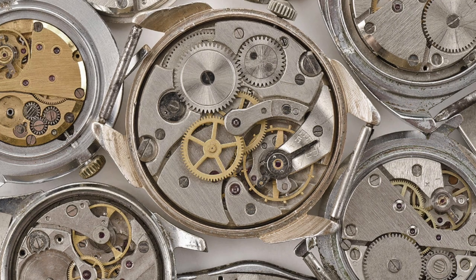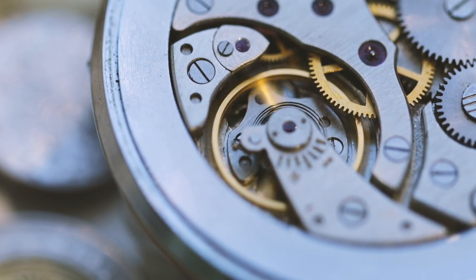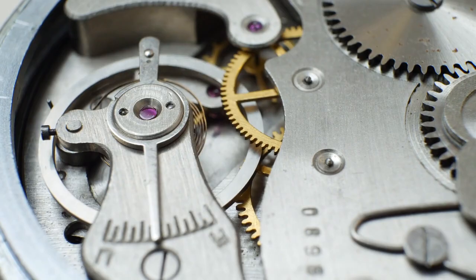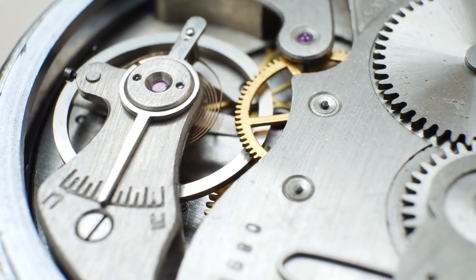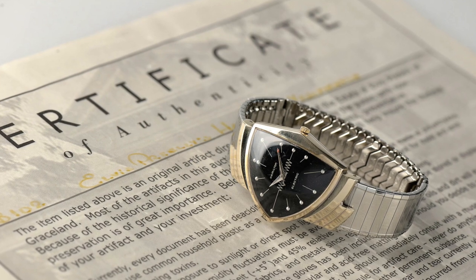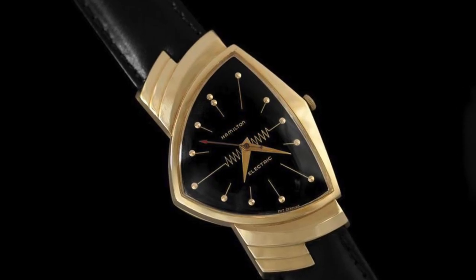Back in the 1950s, some watch companies started thinking about how they could address some of the fail points of mechanical watches, and particularly mechanical movements, which are very intricate and as a result prone to having many things go wrong that could affect the accuracy of the watch or the watch just running in general. That's when we saw the birth of the battery-powered watch, with the first example being the Hamilton 500, introduced in 1957.